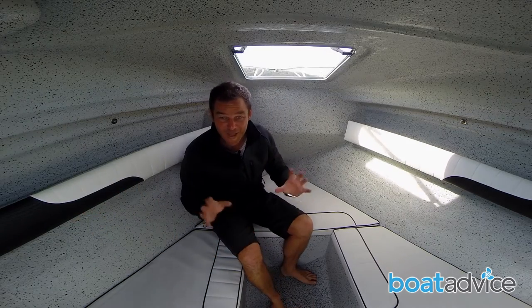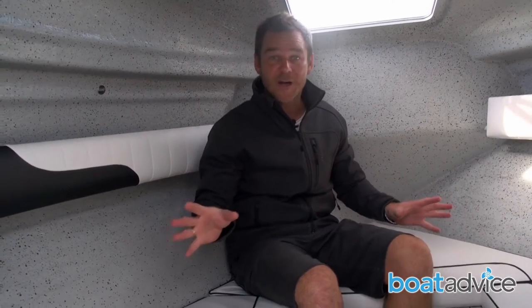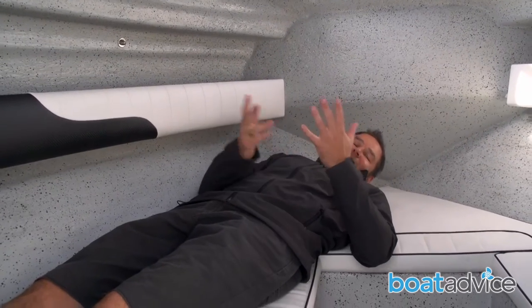The fantastic thing about half cabins like this Haynes Hunter is the room you've got up front. In here, you could lie down, store all your fishing gear, or the kids could get out of the sun for the day. And I could very easily have a nap down here if the fishing is a little bit slow.